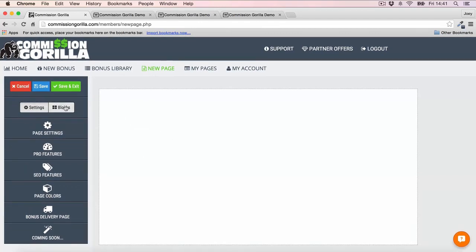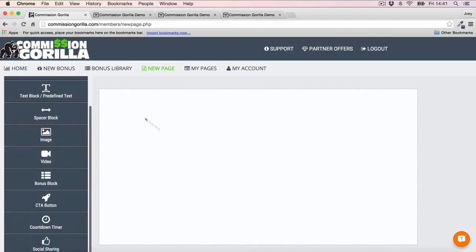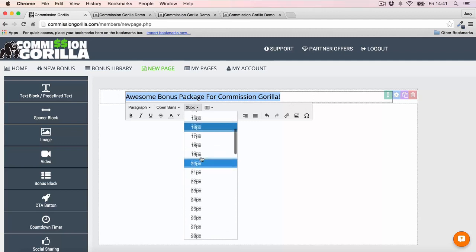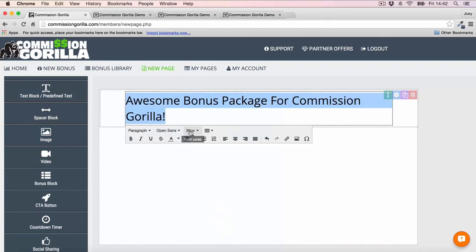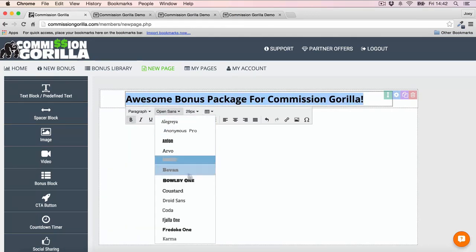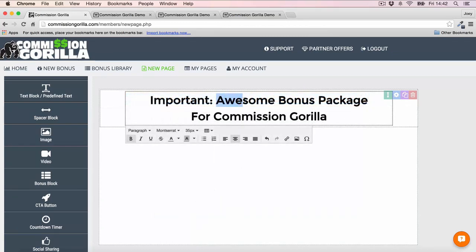Once you've done all the settings, head into Blocks — this is where the fun begins. Inside Blocks you can just drag and drop elements right onto the page. Let's start by adding a headline — just drag and drop to add it in. Everything is customizable: you can highlight text, change the size simply by selecting it, make it bold, and change the font. You can also change the color of individual words if you want certain words to stand out.